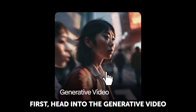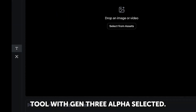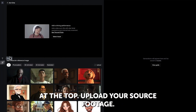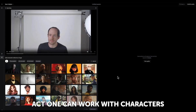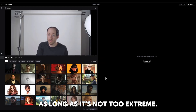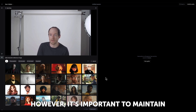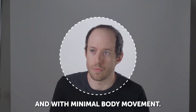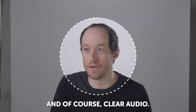First, head into the Generative Video tool with Gen 3 Alpha selected. Then click the Act 1 tab on the left. At the top, upload your source footage. Act 1 can work with characters positioned at varying angles as long as it's not too extreme. However, it's important to maintain lively facial expressions with the entire face in view, minimal body movement, and of course, clear audio.